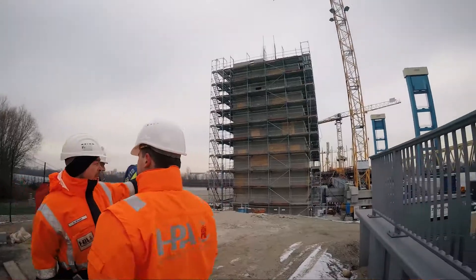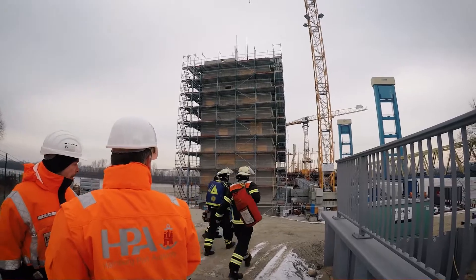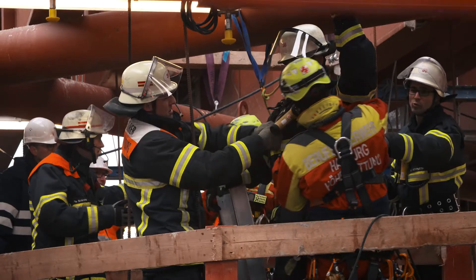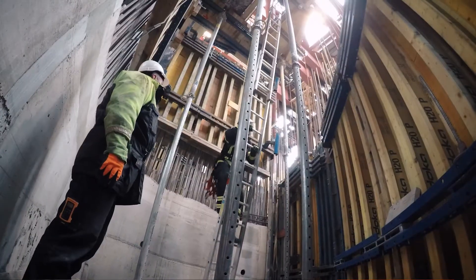HPA staff put us in the picture and the rescue workers were told what was going on. A member of the fire brigade went down to provide initial first aid, secured by ropes.